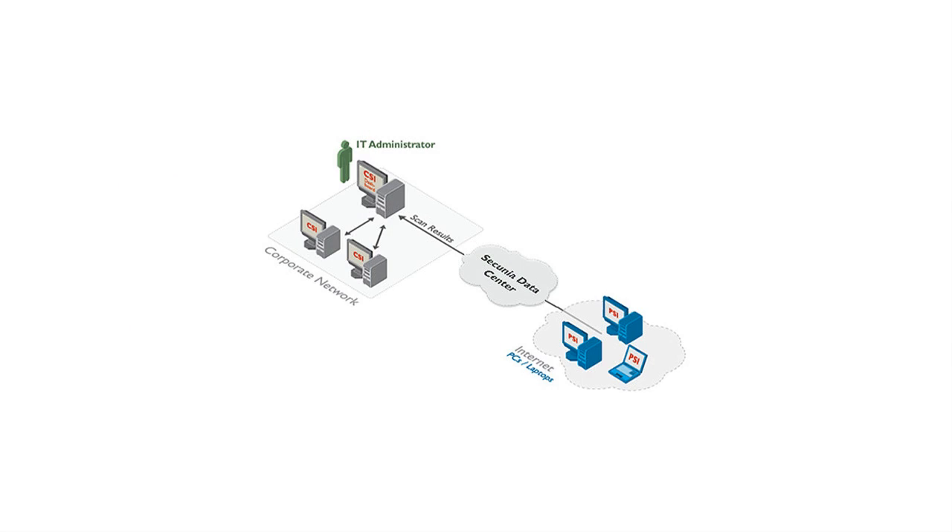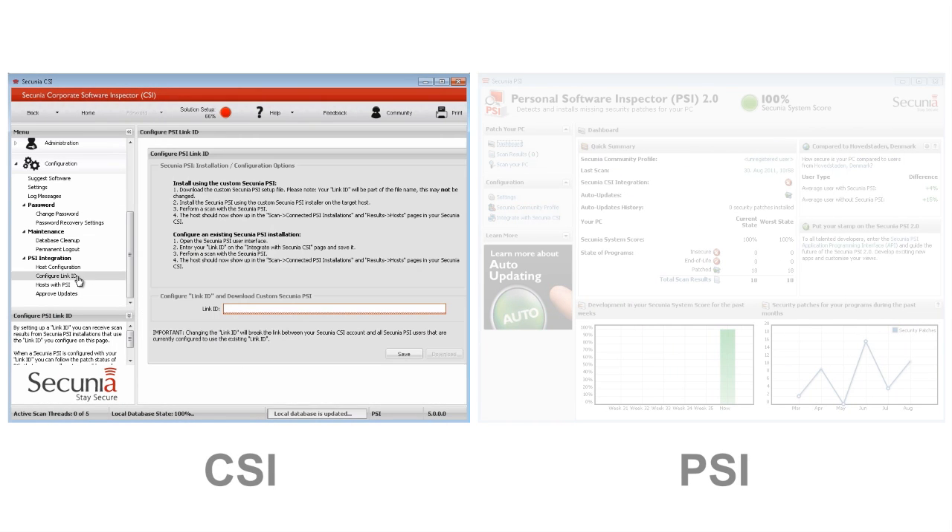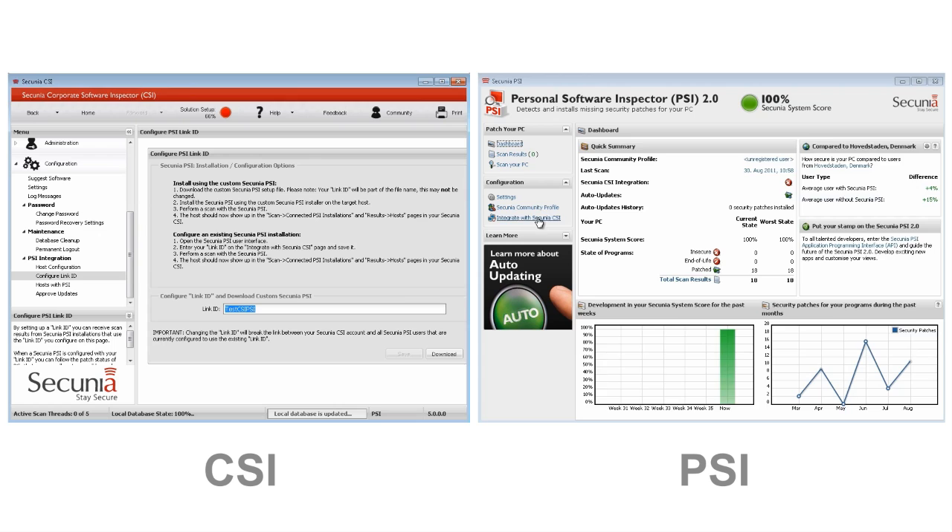Secunia is famous for our award-winning personal software inspector, also known as the PSI, which is used by more than 4 million people around the world. With CSI 5, we have enhanced the integration with the PSI, allowing security officers to easily control laptops that employees carry with them outside the corporate network. This means that they can, for example, control the scan frequency of the PSI, or remotely approve missing updates on the laptop.